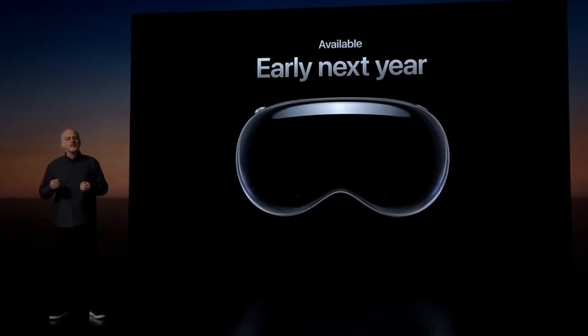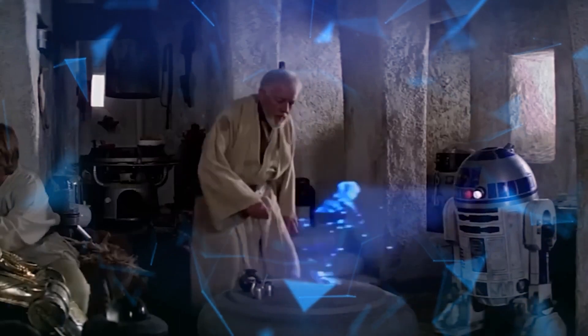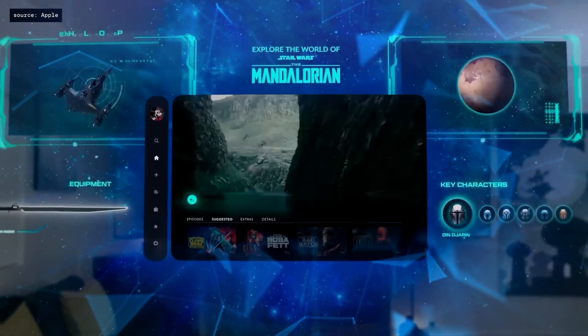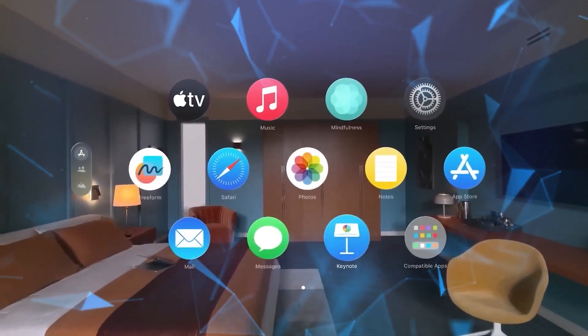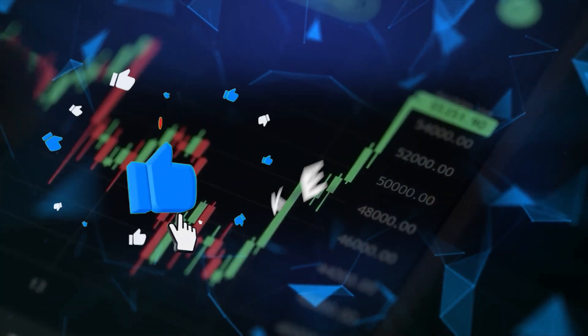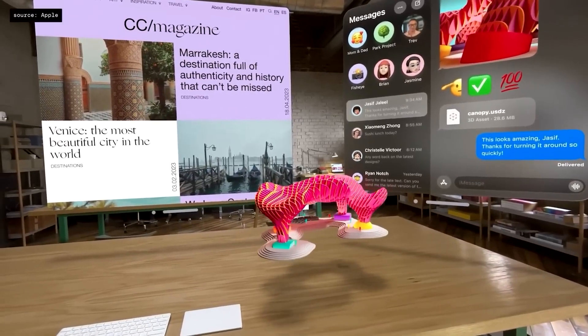Some folks are super excited about the Vision Pro — they see it as a game-changer, like going from a flip phone to a smartphone. But then there are the skeptics saying, okay, hold on, is this just a fancy, expensive toy? They worry it might be cool, but not all that practical for regular folks. So the question is, where do you stand? Do you think it's the next big thing in computing, or is it more like a high-tech toy for a few lucky people? Tell us your thoughts in the comments. If you enjoyed, please make sure you like this video, subscribe to our channel, and until next time, stay curious, my friends.